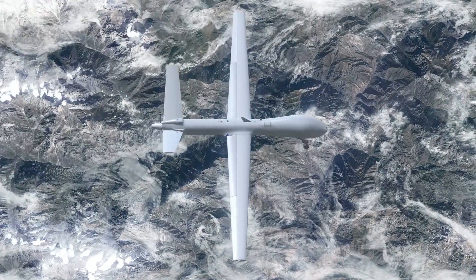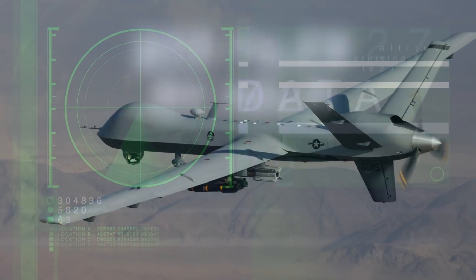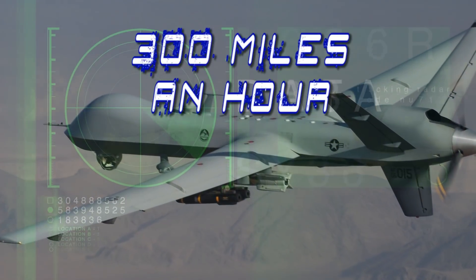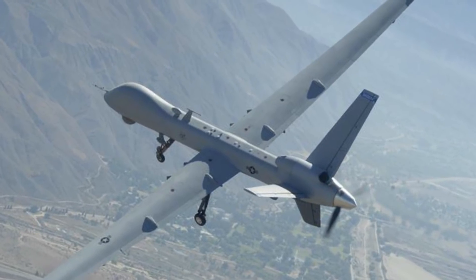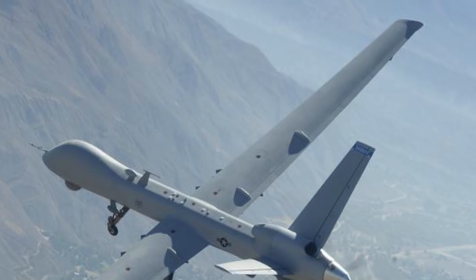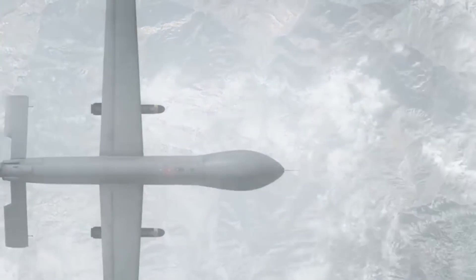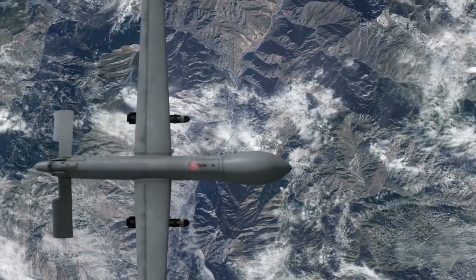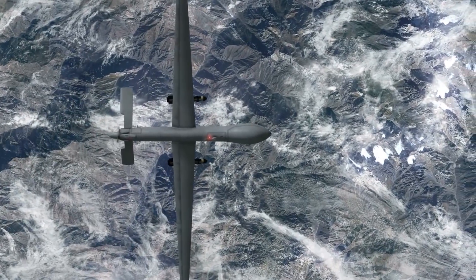It's now NATO's go-to recon aircraft with many advancements over the Predator — most notably a top speed of 300 mph versus the Predator's 135 mph. It has a wingspan of 65 feet (20 meters) and a height of 11 feet (about 4 meters). Its payload capacity is much higher, with the capability of dropping up to 3,800 pounds of laser-guided bombs and missiles, easily destroying large convoys of tanks.